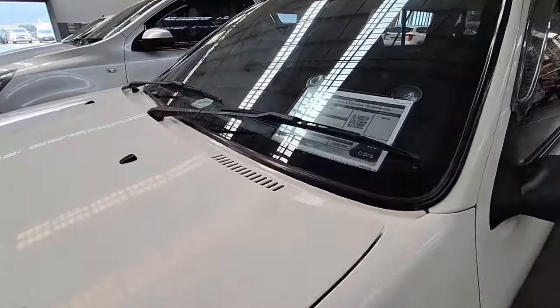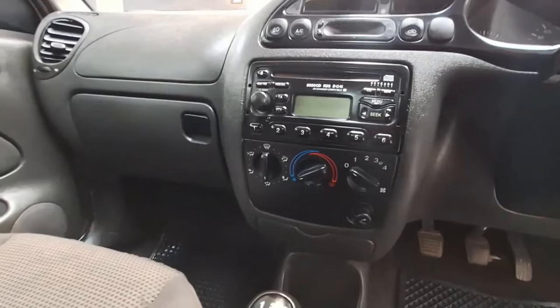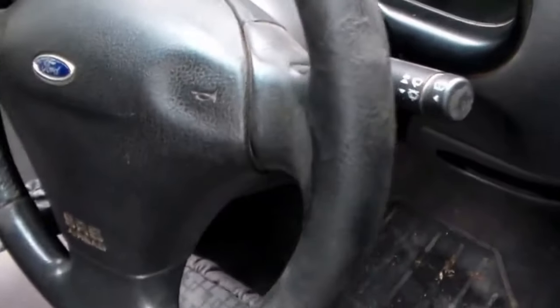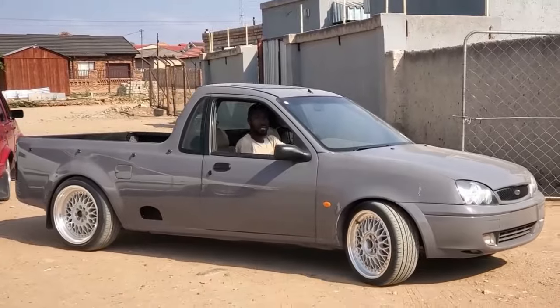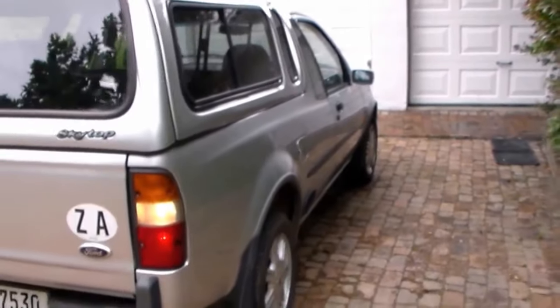And that's not all — owners of this rare pickup also get to enjoy features like a radio and CD player with four speakers, plus interior locking, air conditioning, an alarm system, and an immobilizer. Despite how rare the Ford Bantam is, it's still just one of many Ford pickups that flew under the radar, just like this next one.